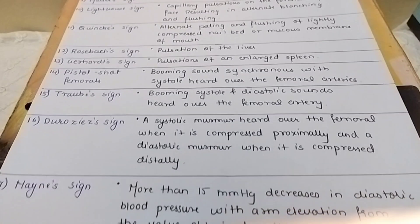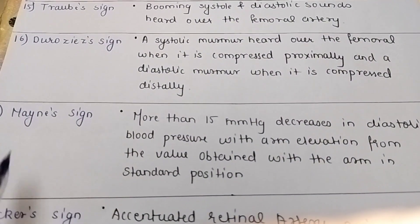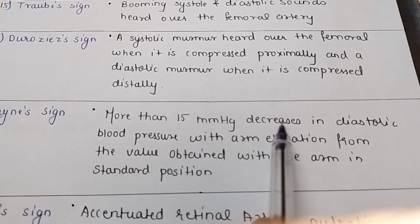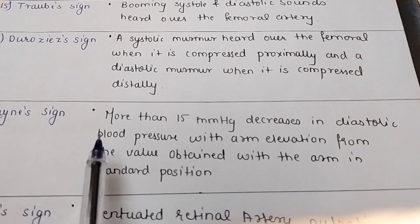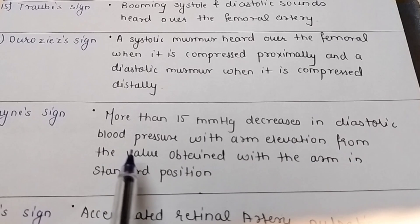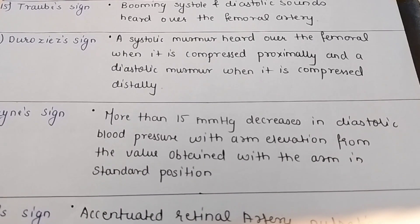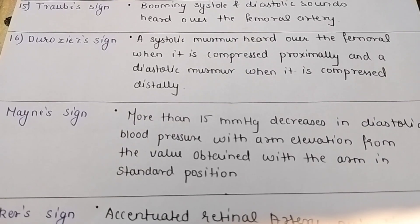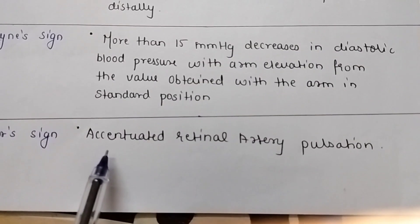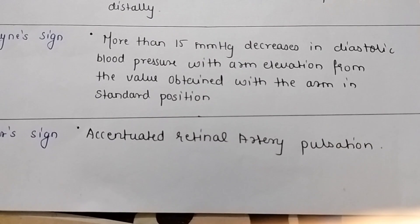Mayne's sign: more than 15 mmHg decrease in diastolic blood pressure with arm elevation, compared to the value obtained with the arm in the standard position. The last one is the Baker sign: accentuated retinal artery pulsation.